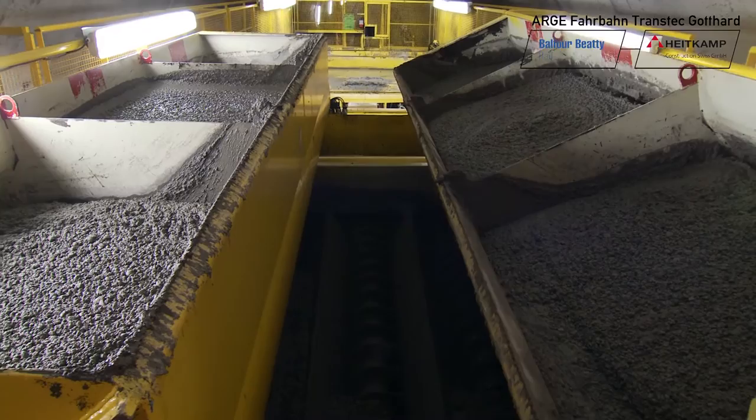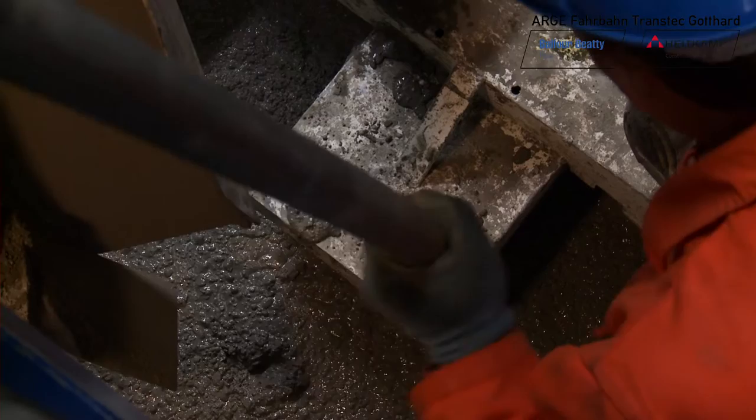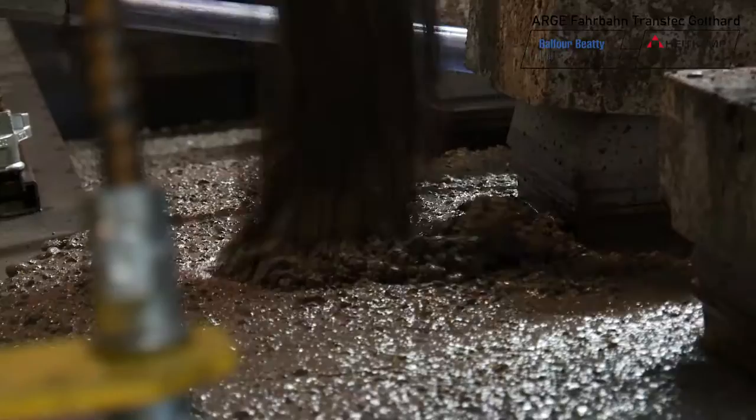The transfer from the transporter to the placement station is timed to the minute. Within one hour, roughly 15 cubic meters of fresh concrete can be produced, supplied and processed. There are no stops of any kind — even the shift changes are seamless. This is because the quality of a fixed track largely depends on continuity of placement. First, the workers compact the concrete with so-called shaker bottles. The vibrations help to prevent bubbles of trapped air.